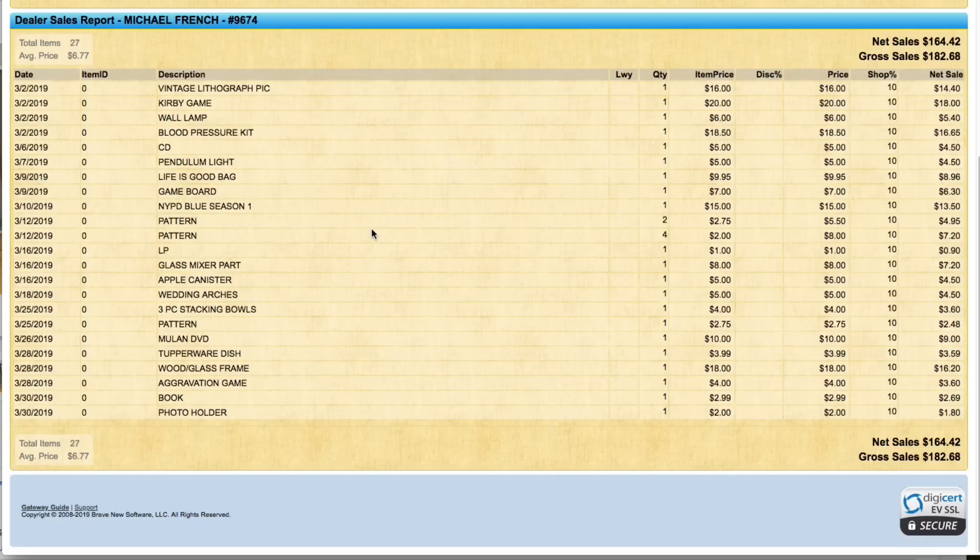Next up is my local source — all my sales from March. I ship stuff back to my brother-in-law in Missouri and he puts them in his store for me. This is everyday stuff — DVDs and other items. He takes 10% as his cut, which is low, but he's doing me a favor. Items sold include: a vintage lithograph picture for $16, a Kirby video game for $20 — I had just a buck into that — a wall lamp for $6, a blood pressure kit for $18.50, a CD for $5, and a pendulum light for $5.